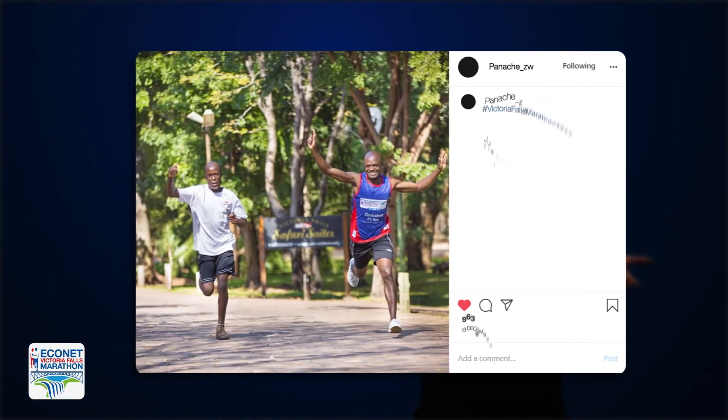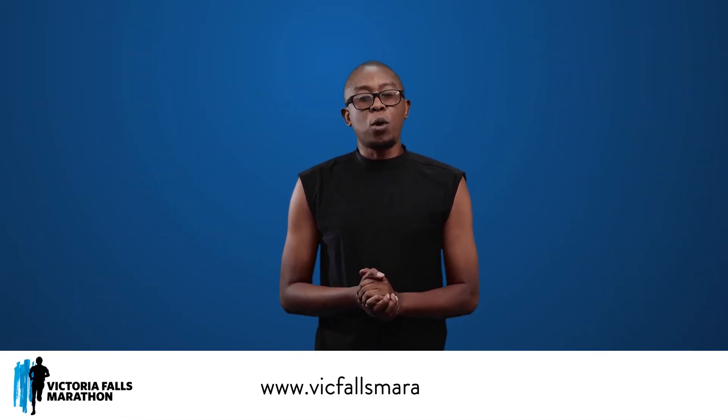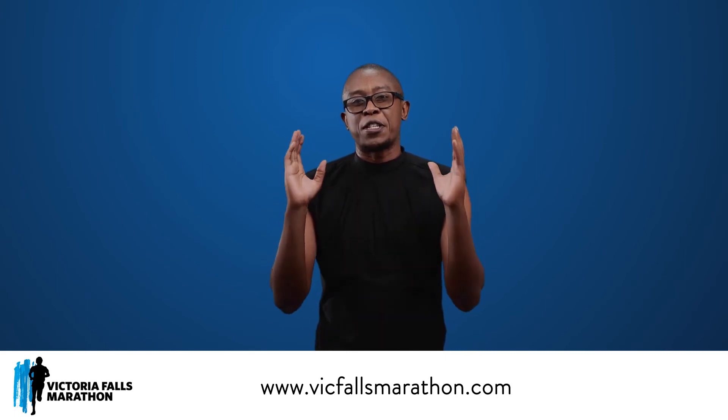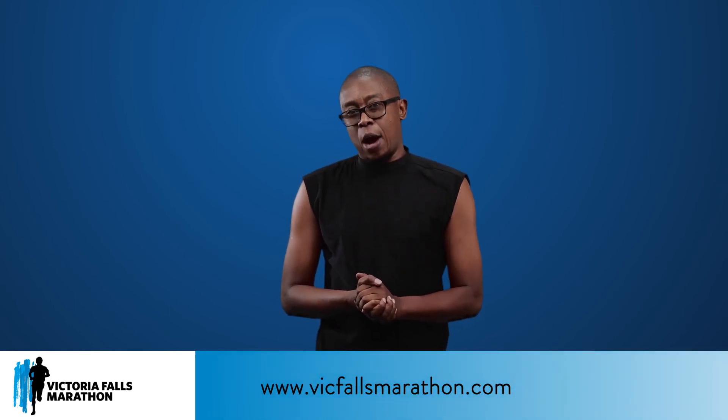Which means you can send them onto your social media pages instantly too. Go to the official results page to get your final position — that's www.vigfallsmarathon.com/virtual-race-results. These results will be on the webpage for 48 hours.